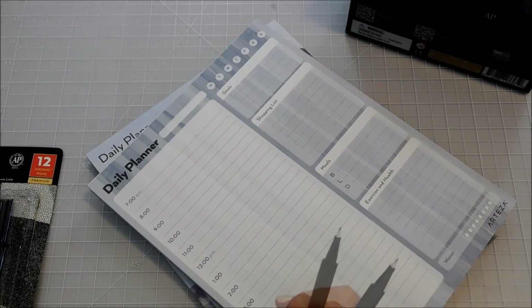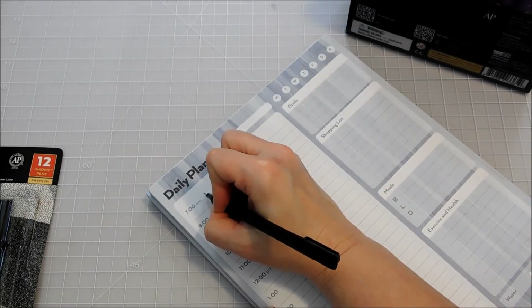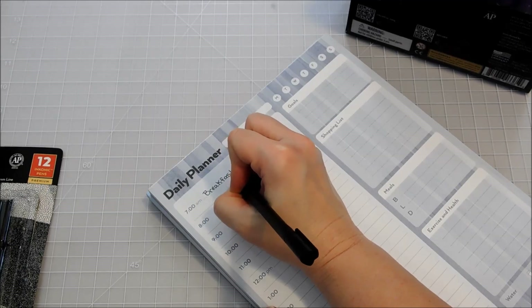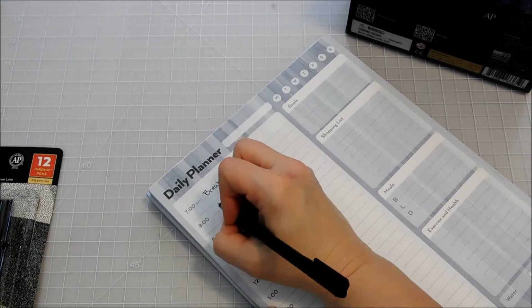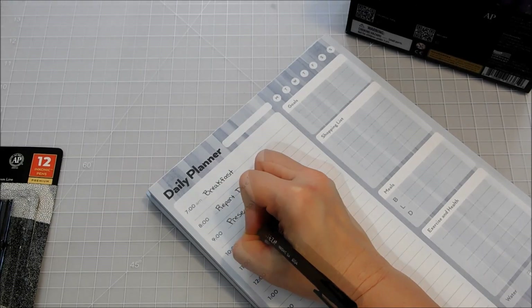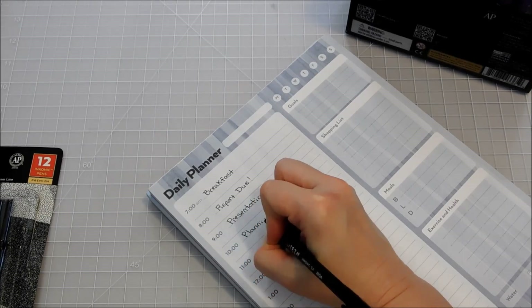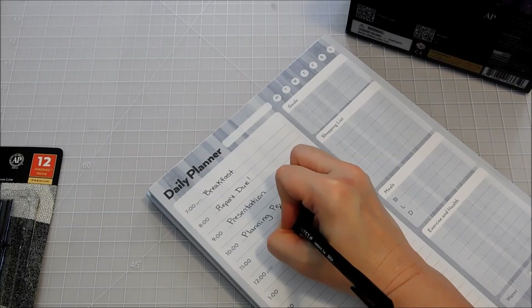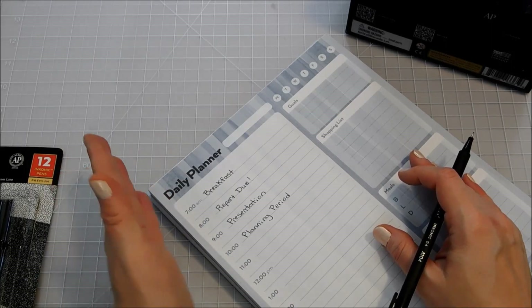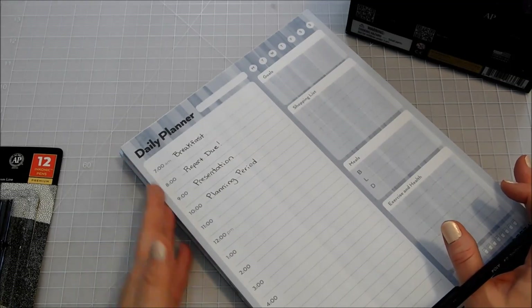So let's try out our fine pens. You can write in things that you have to do throughout your day, such as breakfast at 7am, 8 o'clock you may have a report due, 9 o'clock a presentation, 10 o'clock a planning period — just whatever you've got going on at these times of your day. I love that it's broken down so you can really plan out your entire day. Whether you're a student or a teacher, you have to break down your day.